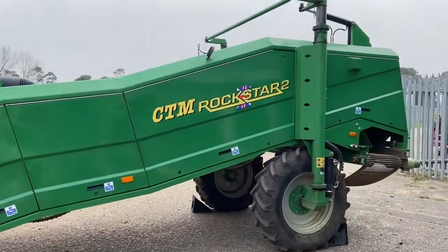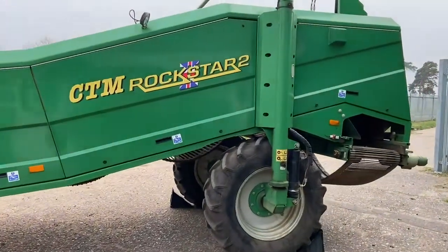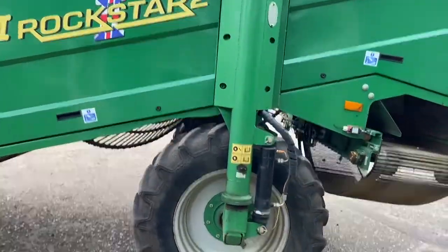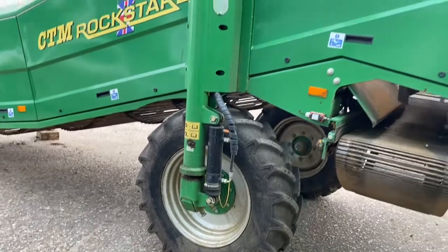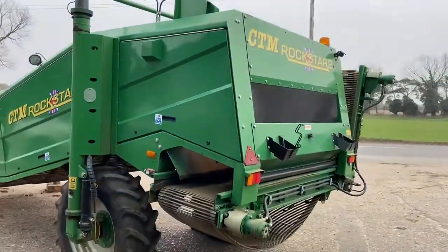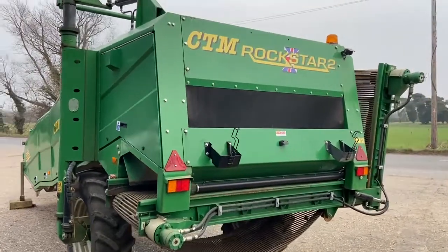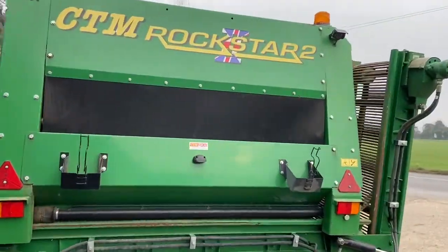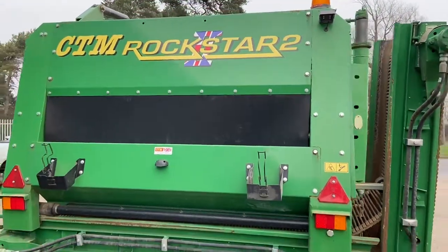It's got a turret steering system, on R24 rear tires, and no stone box. This machine also has a rear camera that you can see on the control box.